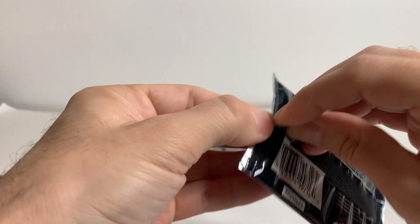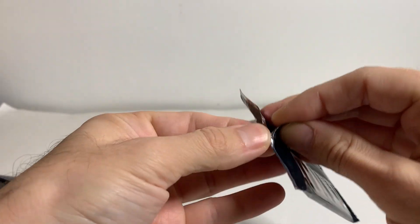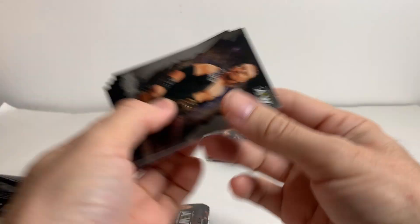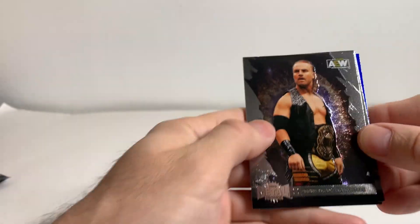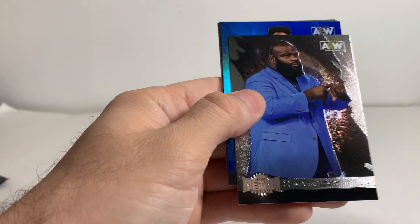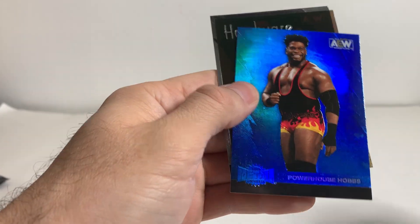There's nothing guaranteed in these as far as I understand, so we'll have to see. But with blasters, AEW and Select is the way to go. I wouldn't underestimate AEW blasters. Hangman Adam Page, Stokely, Mark Henry, Blue Powerhouse Hobbs.